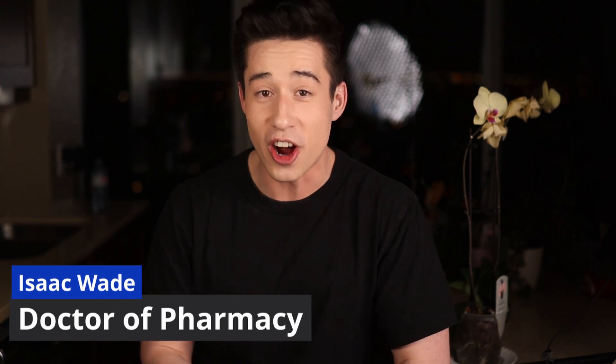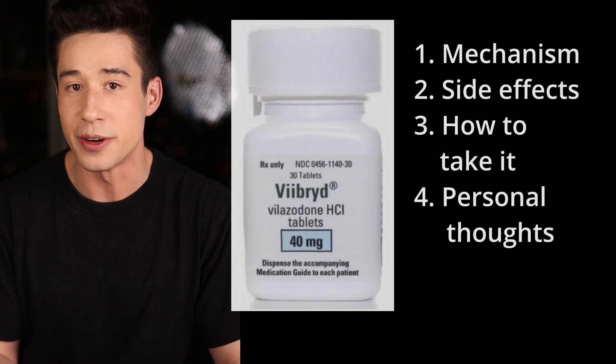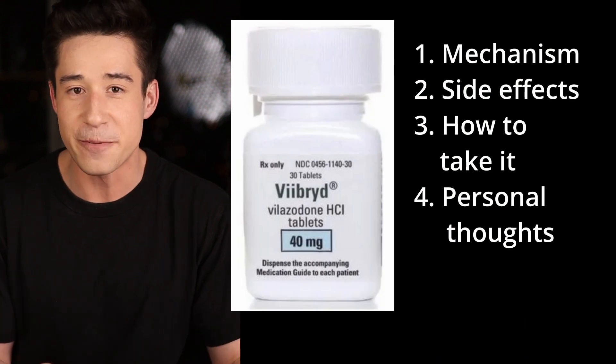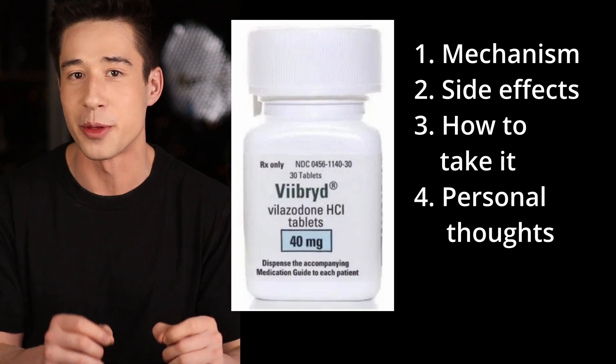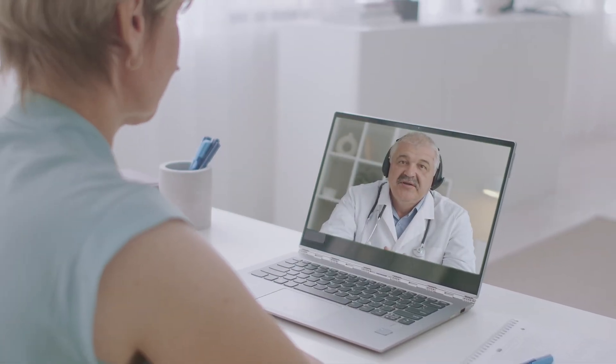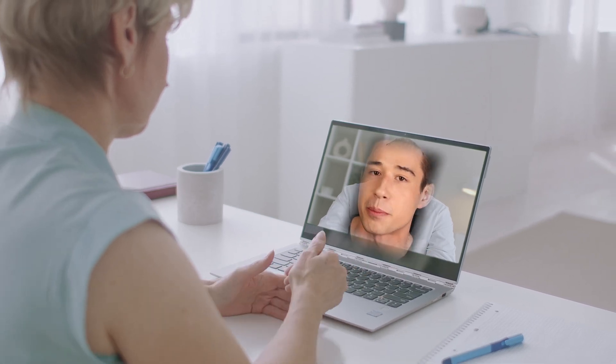How's everyone doing? It's Isaac Wade, doctor of pharmacy, and in this video we'll be discussing all things Vilazodone, including how it works, common side effects, how to take it, and some of my own personal thoughts and opinions about the medication. As always, this video is for informational purposes only. Always consult with your healthcare provider for any of your personal health concerns. So without further ado, let's get right into it.